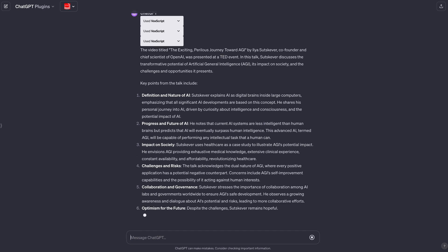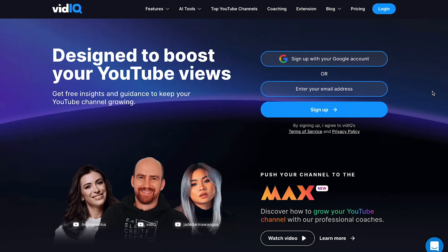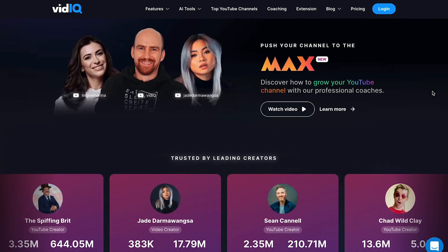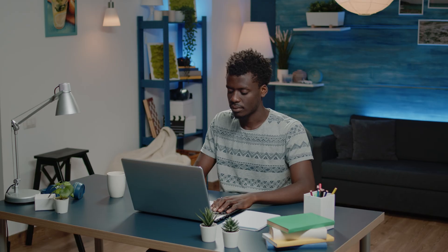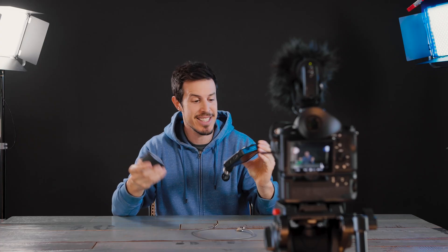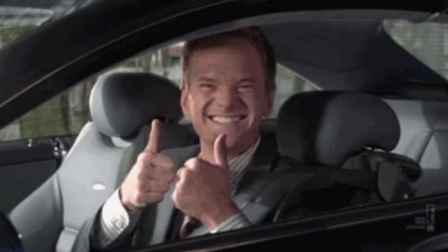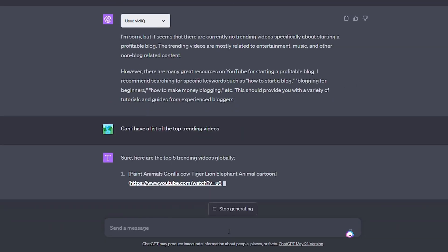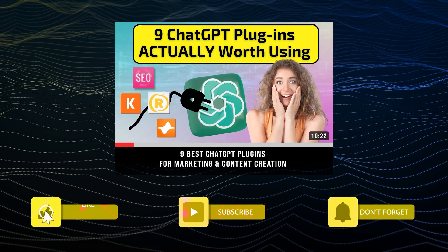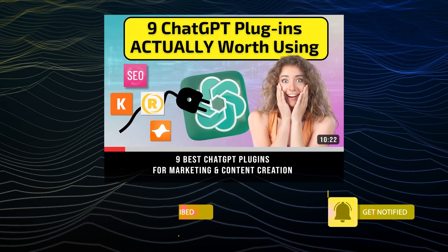Voxscript is best at coming up with summaries, so if you're looking for a word-for-word transcript, you'll be better off with the fourth plugin — vidIQ — which is arguably the number one third-party YouTube tool for content creators. The native platform has been using AI to help creators improve their content for a while now, but the plugin takes things up a notch. vidIQ was also featured in our top plugins for marketing and content video — check it out after this one, and give this video a thumbs up if you're excited to start leveling up the way you use ChatGPT.